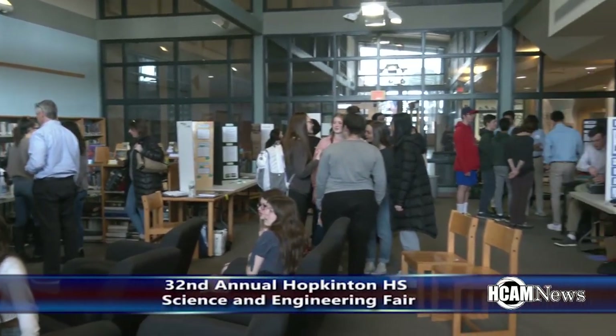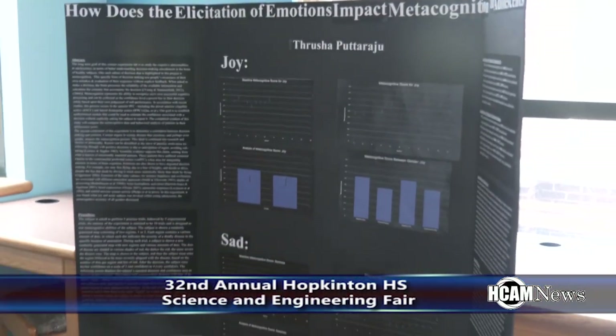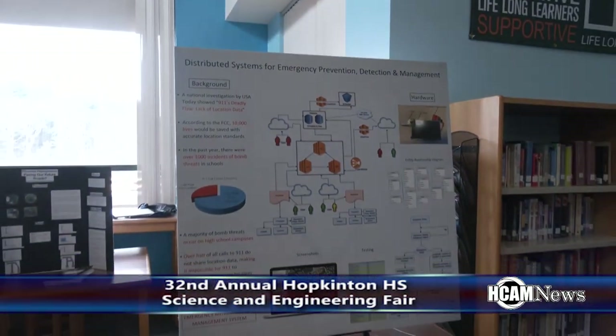The annual Hopkinton High School Science and Engineering Fair took place, and many projects were on display.